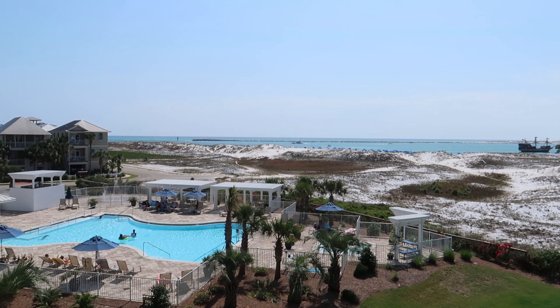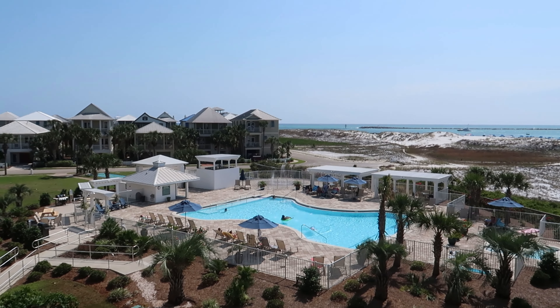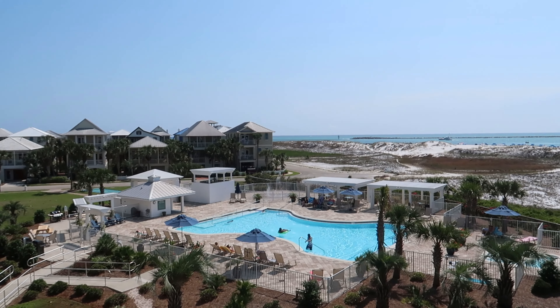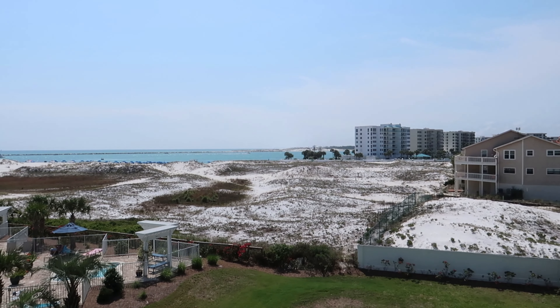We are in Destin, Florida for the next week and this is our first stop. We are staying at Destin Point Magnolia House. Right now I'm standing out on our balcony looking at the gorgeous view — you can see the pool and a very nice view of the water.